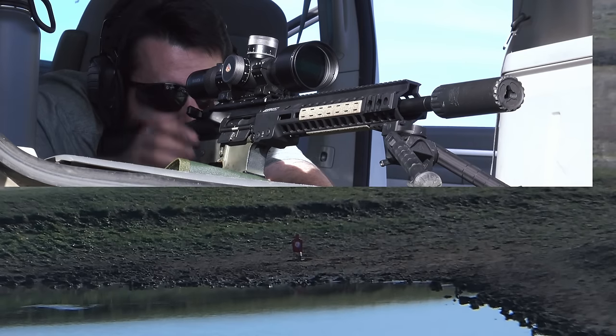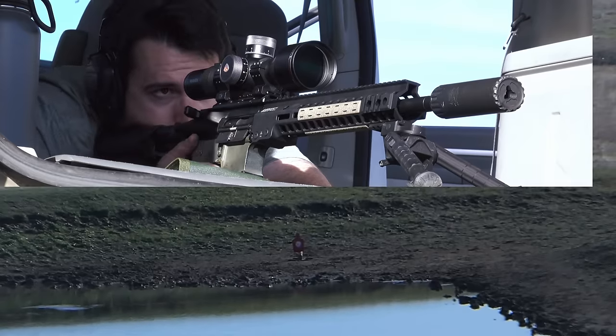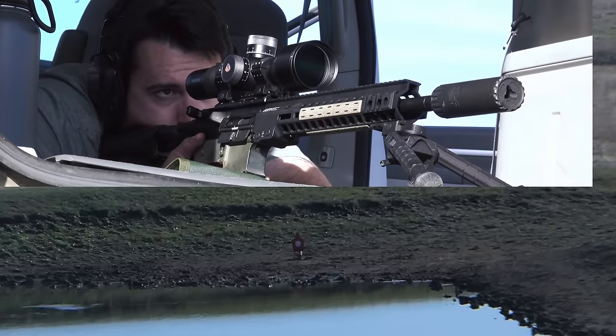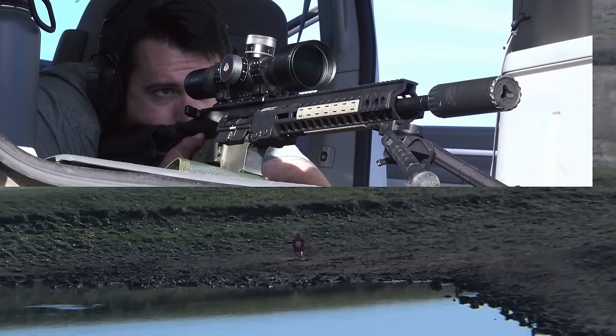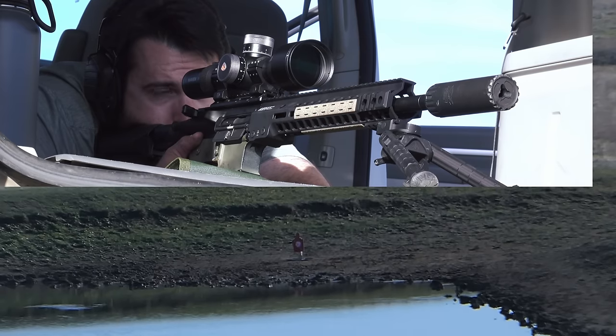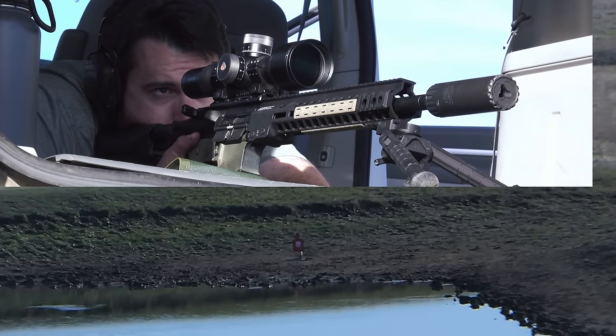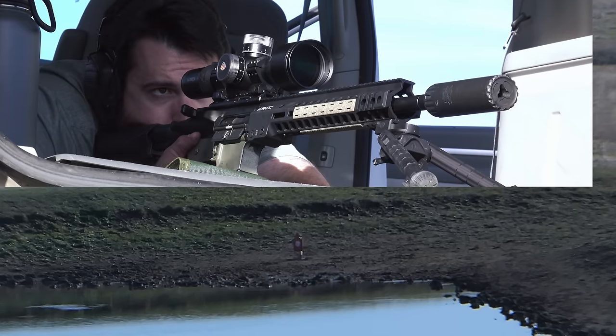Out to a thousand yards — this is the first time I've ever shot to a thousand yards. The distance is measured via Google Maps, so it might be off anywhere from 20 to 50 yards. I don't own a rangefinder, so this is all estimation of right at a thousand yards — could be plus or minus a little bit, but should be right in that ballpark.